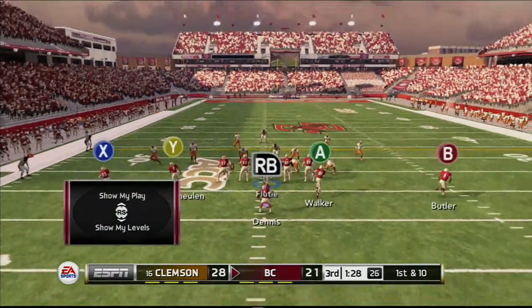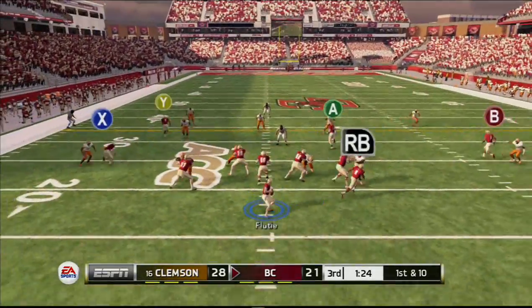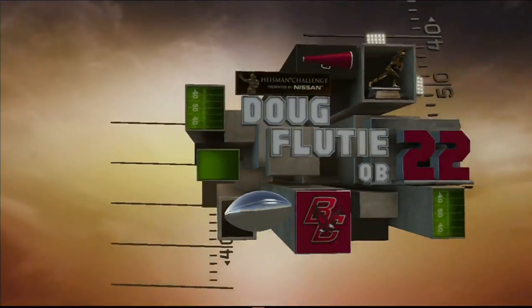It's first and ten, ball on the 23-yard line. Looking to throw. Gets it. He's in space. Tackle made around the 33-yard line.